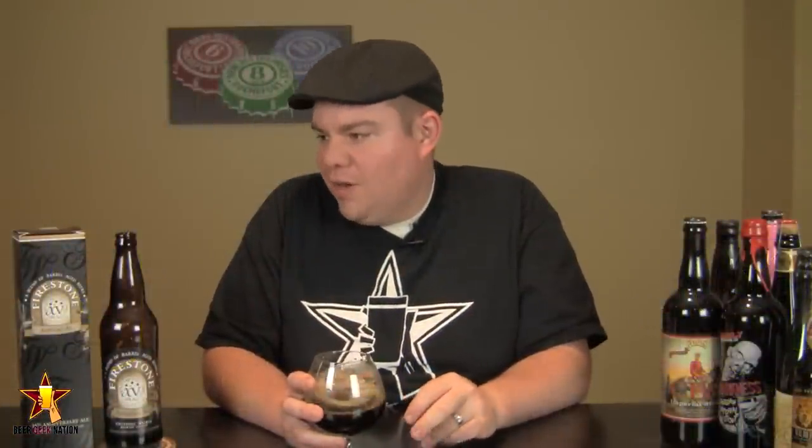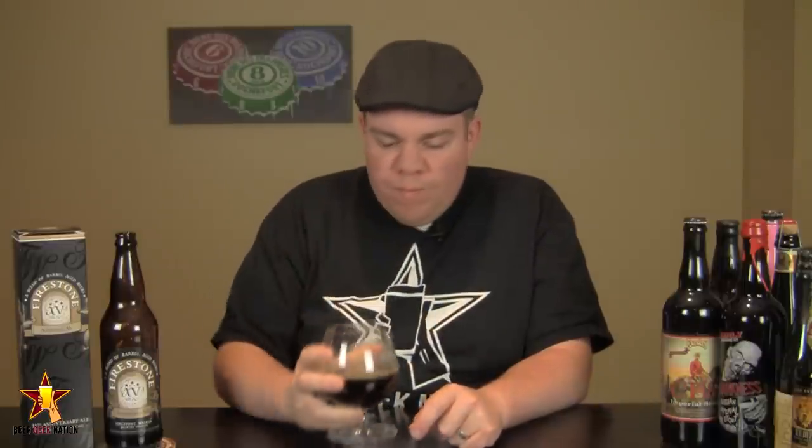All right, guys, so the taste on the Firestone Walker 15. Wow — that is completely different than I thought it was going to be. Right at the front of the tongue, there's a big hop presence — it's a sweet, citrusy hop presence. It's there, and then it's gone almost immediately. Middle of the mouth, you're getting just massive amounts of dark fruits, cherries, plums, raisins, big caramel and toffee notes. Definitely getting the bourbon barrel characteristic — that vanilla, woody, oakiness coming through.